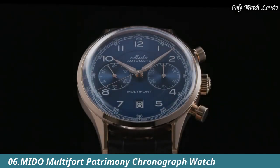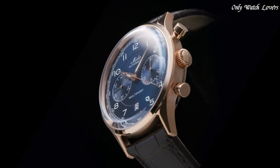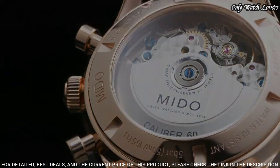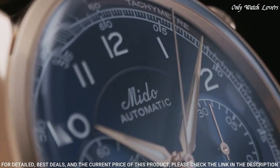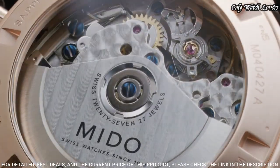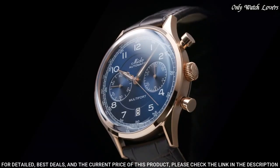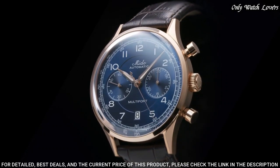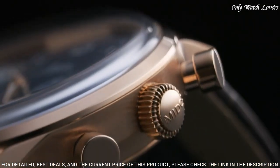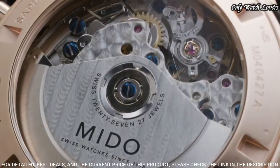Number 6: Mido Multifort Patrimony Chronograph Watch. This exceptional Swiss watch is a tribute to the brand's oldest and most iconic chronograph, the Multichrono from 1937. It has a domed dial placed under a sapphire glass box crystal and is equipped with a tachymeter scale. Case material: stainless steel with rose gold PVD coating.